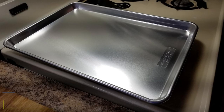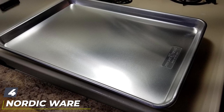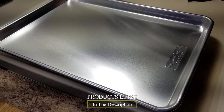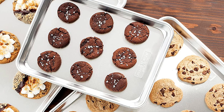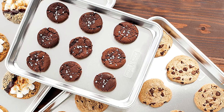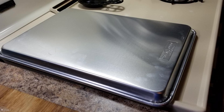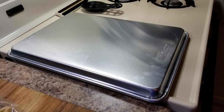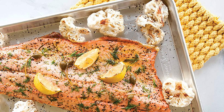Next at number four we have the Nordic Ware Naturals Three-Piece Baker's Delight Set. This set covers all the bases at a really good price — with three sizes at hand you'll quickly find uses for each one. Reinhardt knows how useful multiple sizes can be: 'We use them for everything from baking cinnamon rolls to doing bars, to baking cookies, to sheet cakes — and under pies while baking. We actually make three pies to a sheet pan so that when they bubble over, it's contained.'